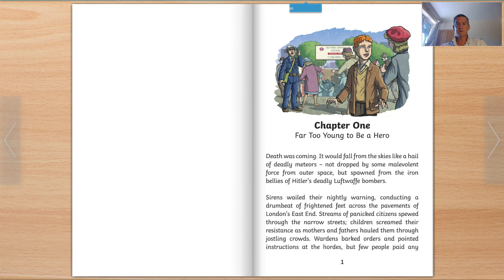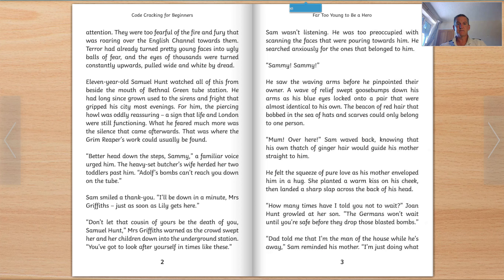Death was coming. It would fall from the skies like a hail of deadly meteors, not dropped by some malevolent force from outer space, but spawned from the iron bellies of Hitler's deadly Luftwaffe bombers. Sirens wailed their nightly warning, conducting a drumbeat of frightened feet across the pavements of London's East End. Streams of panicked citizens spewed through the narrow streets. Children screamed their resistance as mothers and fathers hauled them through jostling crowds. Wardens barked orders and pointed instructions at the hordes, but few people paid any attention. They were too fearful of the fire and fury that was roaring over the English Channel towards them. Terror had already turned pretty young faces into ugly balls of fear, and the eyes of thousands were turned constantly upward, pulled wide by the dread.